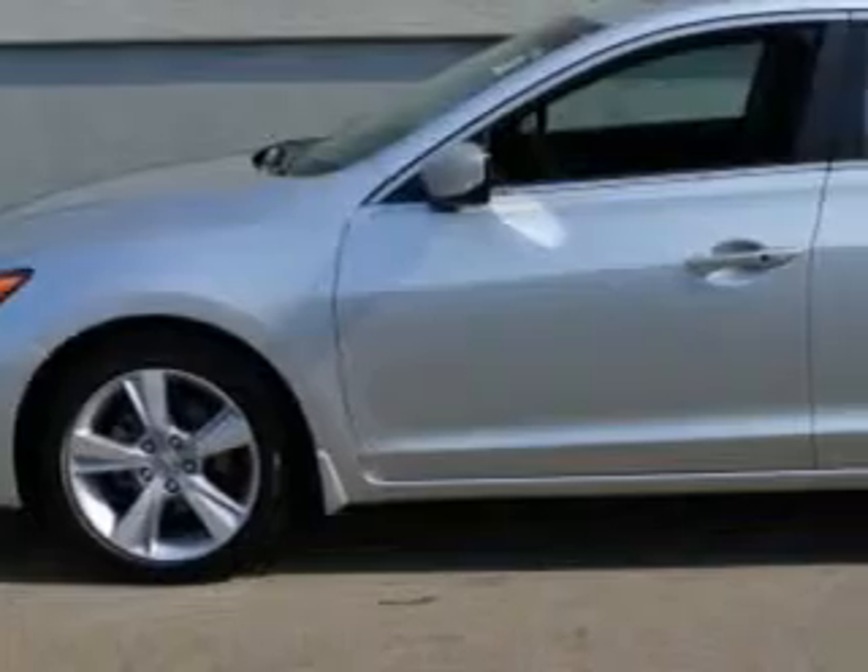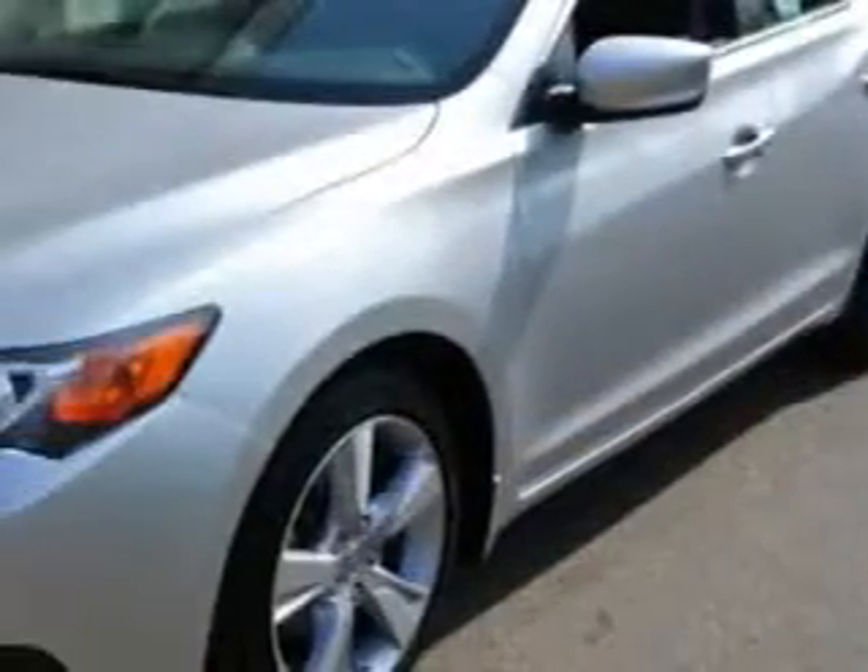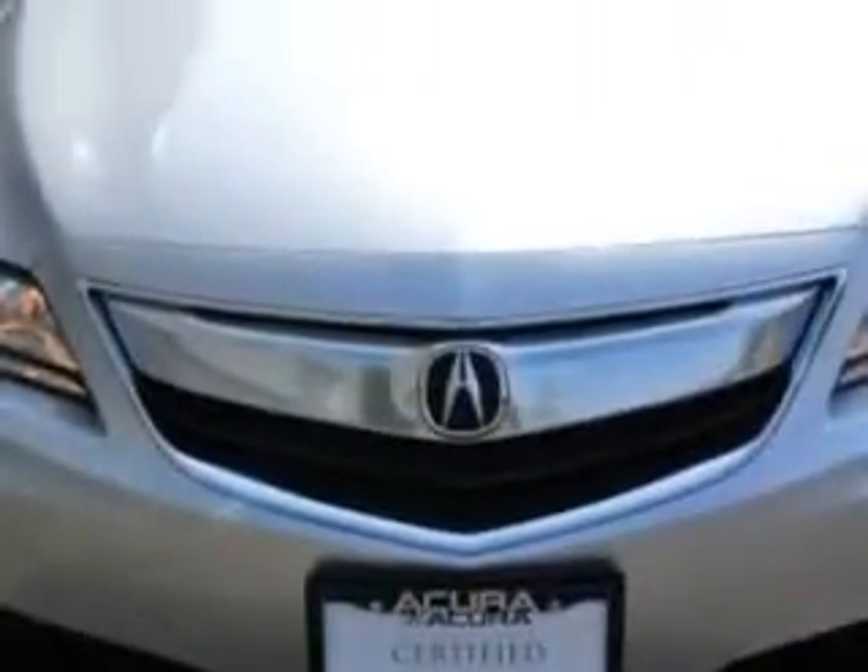Imagine driving the Silvermoon Metallic 2014 Acura ILX 2.0L with technology package, equipped with a four-cylinder engine and an automatic transmission. Enjoy an exceptional 35 miles to the gallon on this great car.